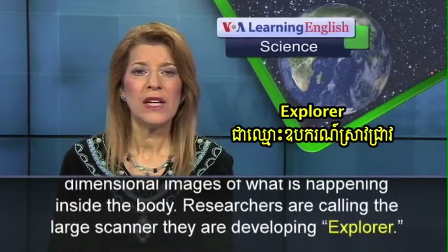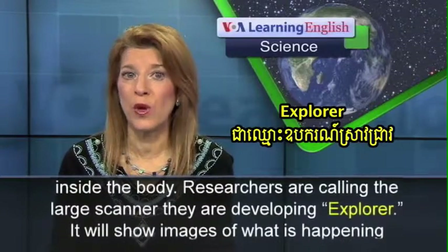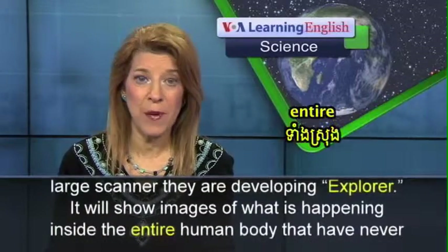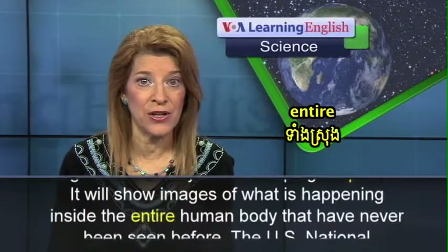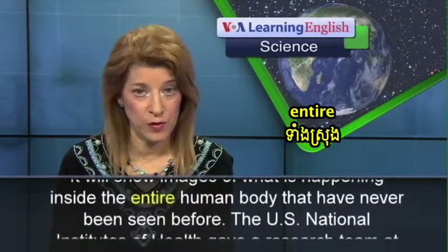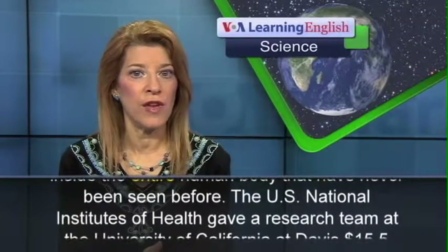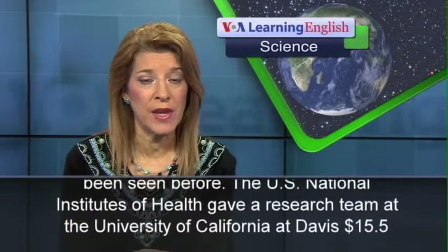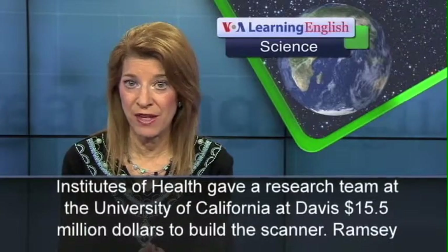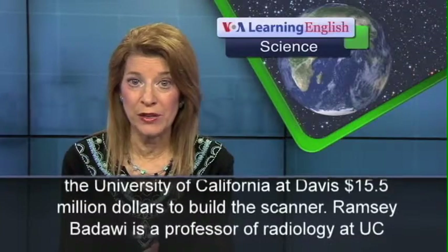Researchers are calling the large scanner they are developing Explorer. It will show images of what is happening inside the entire human body that have never been seen before. The U.S. National Institutes of Health gave a research team at the University of California at Davis $15.5 million to build the scanner.